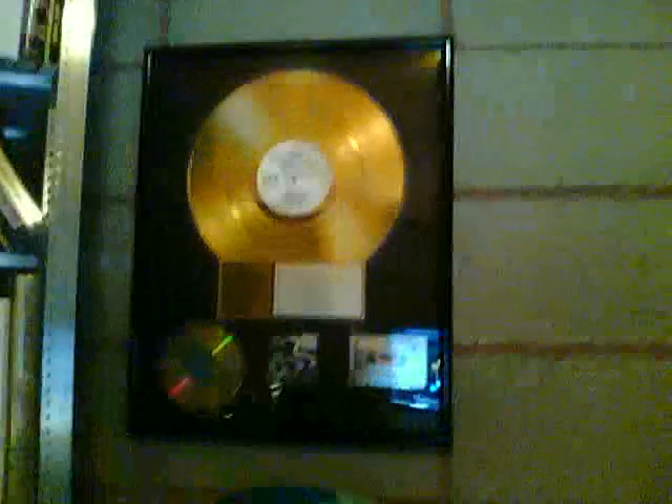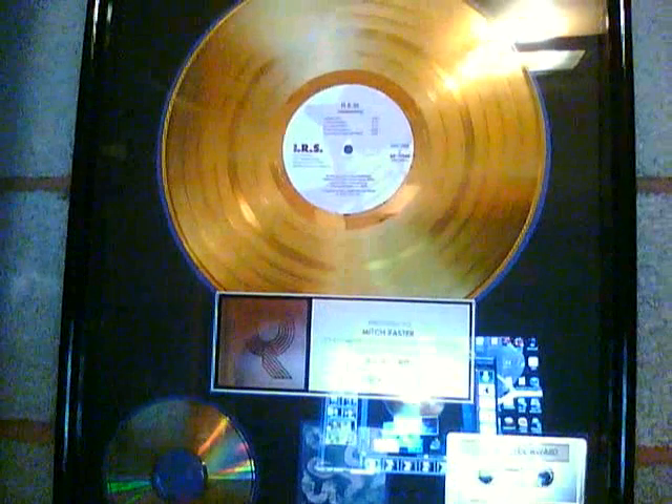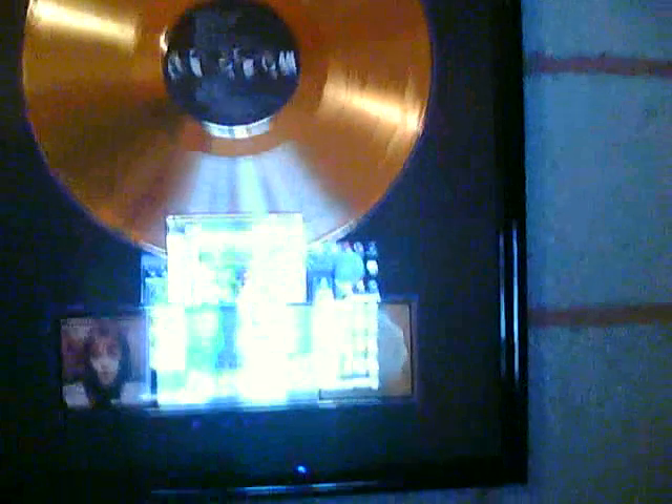My favorite of these is this one right here — if you can see it, it's for Reckoning. And then this one over here is for Murmur. This one, a bit different, was Fiddlesticks. Then we have Squirrel Nut Zippers, and then the Squirrel Nut Zippers Platinum — a million copies. That's a lot of records.